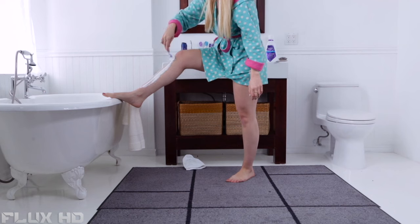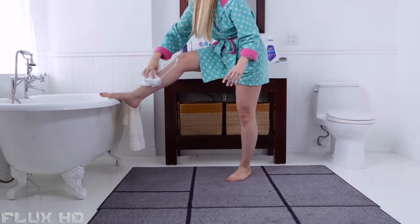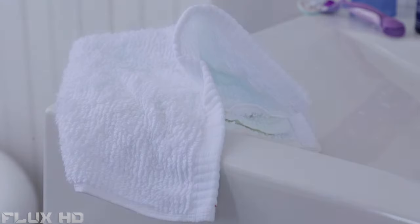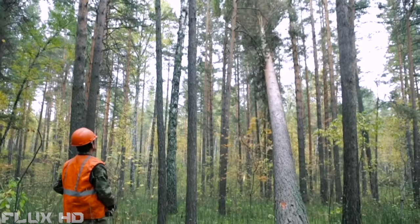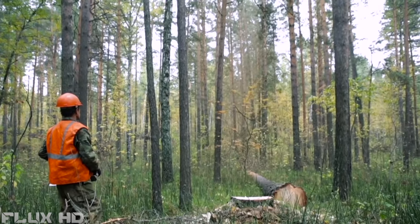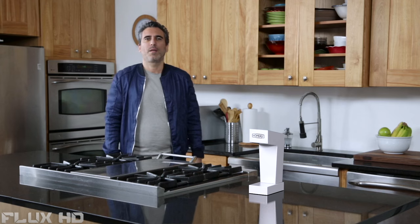The most germ-infested objects in your home are your towels. As we reuse them, they retain moisture, allowing bacteria to breathe. Why not use paper towels? According to the Rainforest Action Network, that's not exactly the best alternative. Stop using bacteria-infested rags and help save the environment. Introducing Home Drying.